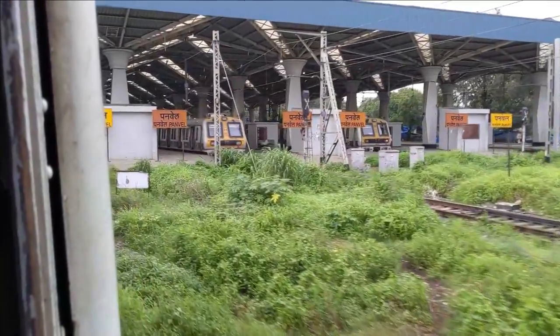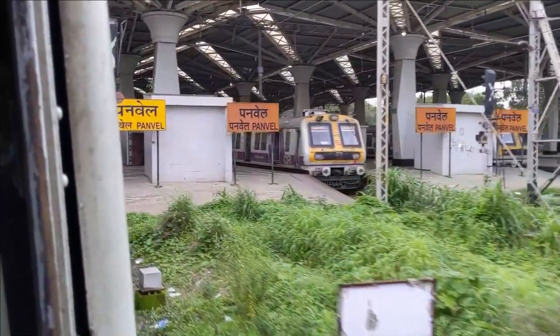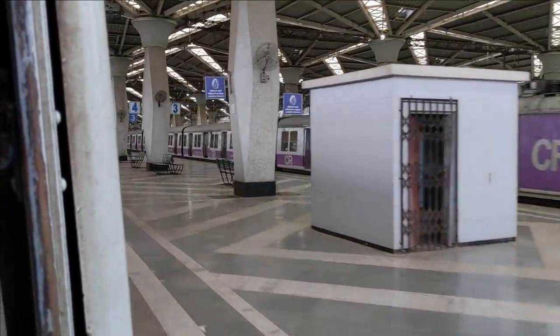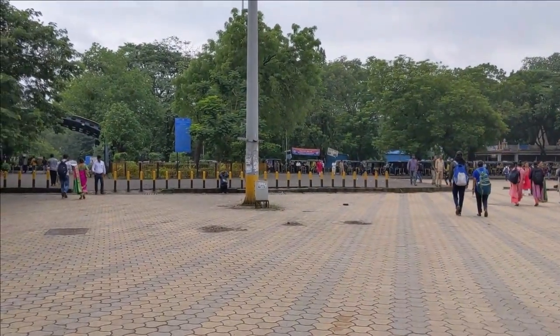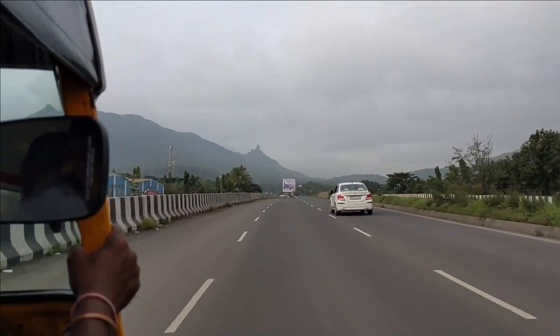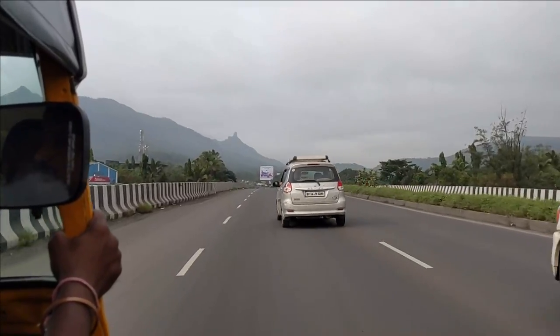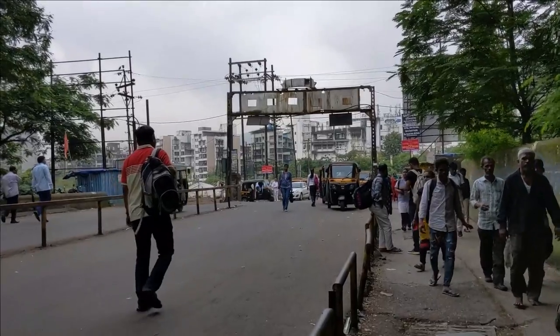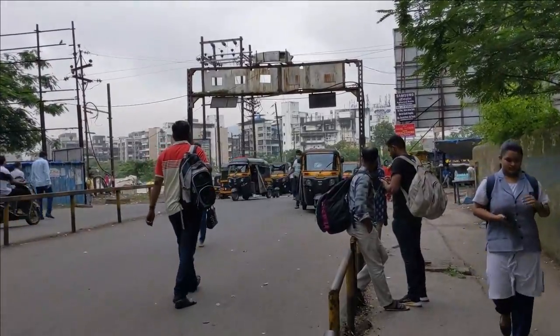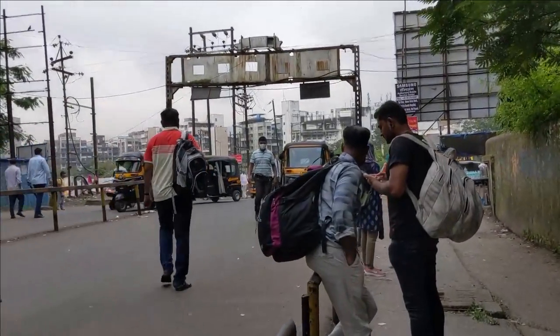First of all, to get to Karnala Fort, you have to travel from CSMT, Dadar, or Thane and go to Panvel Railway Station. After you exit Panvel Railway Station, you have to go to the rickshaw stand. From the rickshaw stand, they charge 50 rupees per seat. If you prefer, you can also take the ST depot bus.